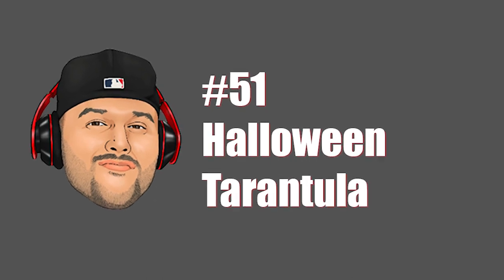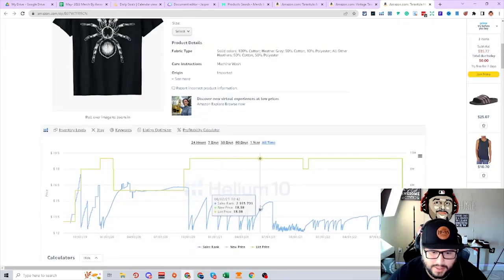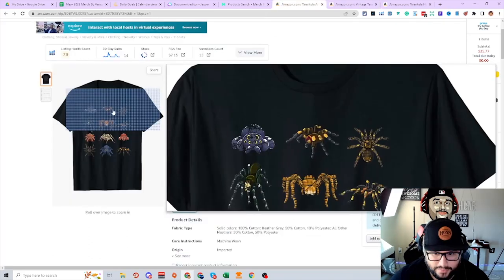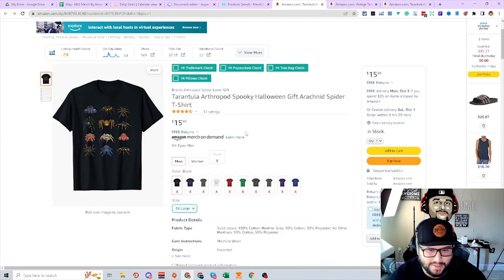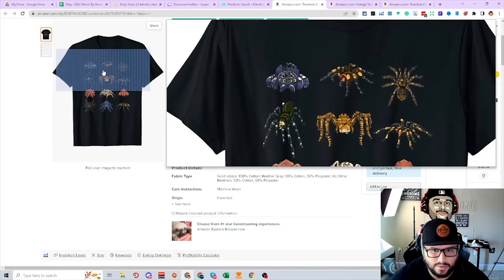Next niche is Halloween and tarantula. An evergreen niche — it's going to make sales throughout the whole year. Just a white design making sales all year, trending down closer to Halloween. Even if you have a design making just a few sales, think about how else you can use the illustration to create different designs in the niche. Different types of spiders or tarantulas on a shirt — you can create a design like this with a Halloween theme too and the keyword inside will get more traction.